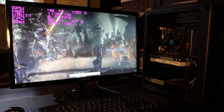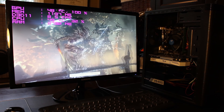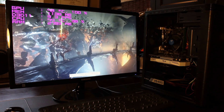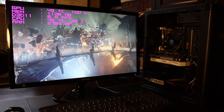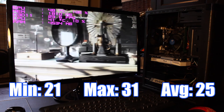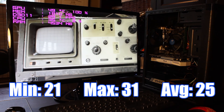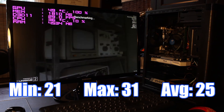Starting off with the synthetic benchmark 3DMark Firestrike, this PC scored 4,776, which is actually lower than my $100 build, but this benchmark is pretty reliant on GPU performance, so that makes sense. The next synthetic benchmark was the new Unigine Superposition benchmark on 1080p medium settings, which scored 3,286 with a minimum FPS of 20.75, an average of 24.58, and a max of 30.66.